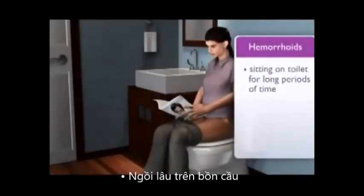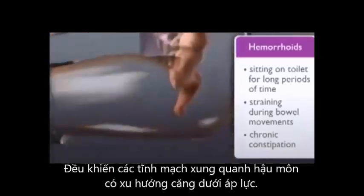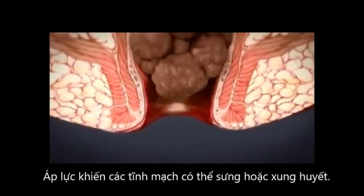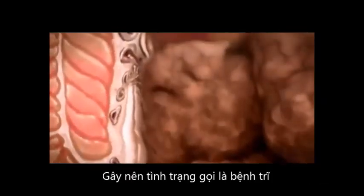Sitting on the toilet for long periods of time, straining during bowel movements, and chronic constipation can all put pressure on the veins in your anus and lower rectum. The pressure can inhibit the flow of blood so that the veins bulge or swell, producing the condition known as hemorrhoids.